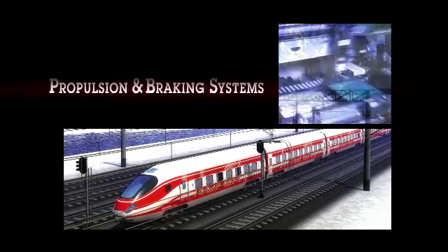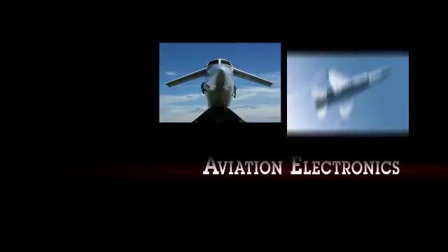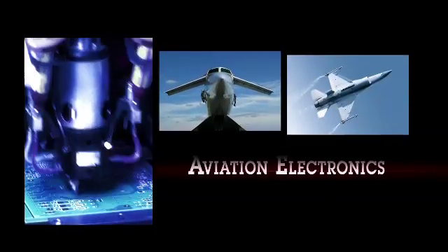For a long time now, the Samina Kenosha facility has produced what I call mission-critical products. Good examples would be the propulsion and braking systems for the locomotive industry. We actually build a circuit card that goes in the nose cone of military aircraft.